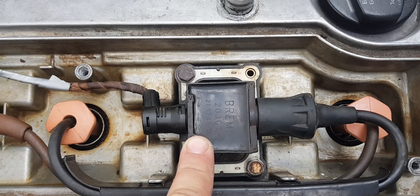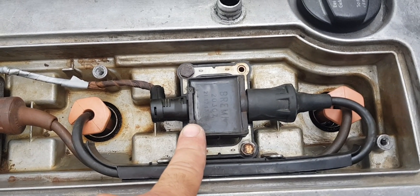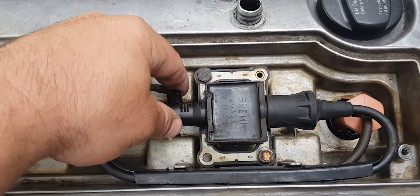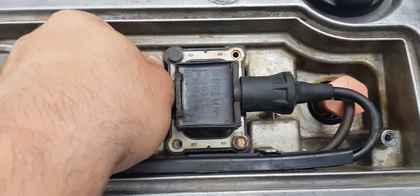A simple example: if the spark does not reach the spark plugs, the fuel-air mixture burns not in the engine cylinder but in the exhaust system catalyst. The result is a faulty catalyst.